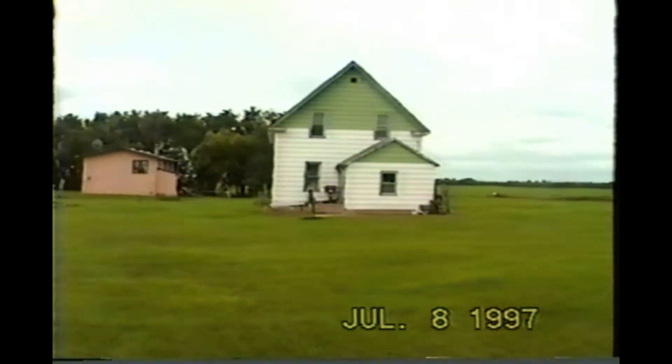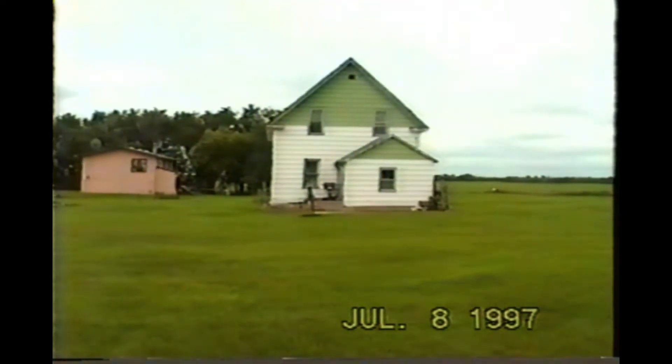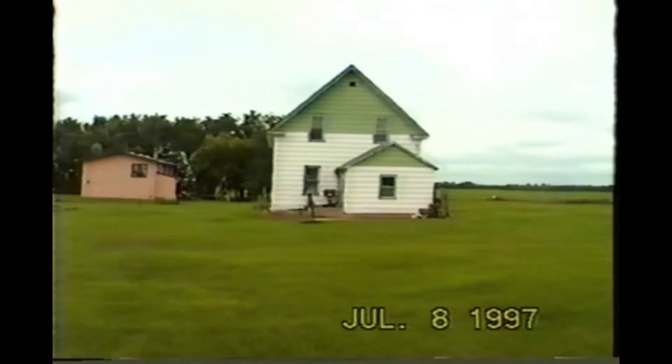Okay, this is the old house. It was moved onto the farm in 1948. The Olsons used to live here.